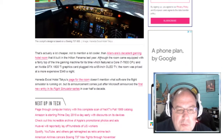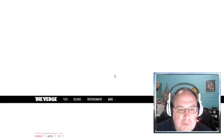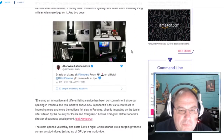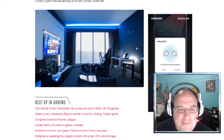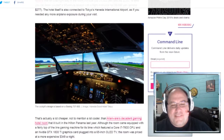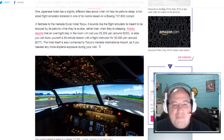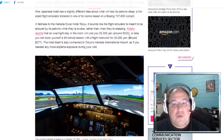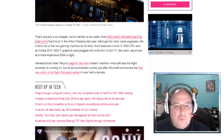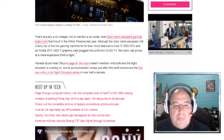That's actually a lot cheaper — and a lot cooler — than Alienware's decadent gaming hotel room. Let's click on that. Alienware built a decadent gaming hotel room at the Hilton Panama. Looking at the pictures, this just isn't that cool. The flight simulator room is so much better — you've got a cockpit and all these instruments. The price isn't bad either; $233 is way less than I expected — I thought it would be in the thousands. Although the Alienware room came equipped with a fairly top-of-the-line gaming machine: an i7 and a GTX 1080 Ti graphics card.